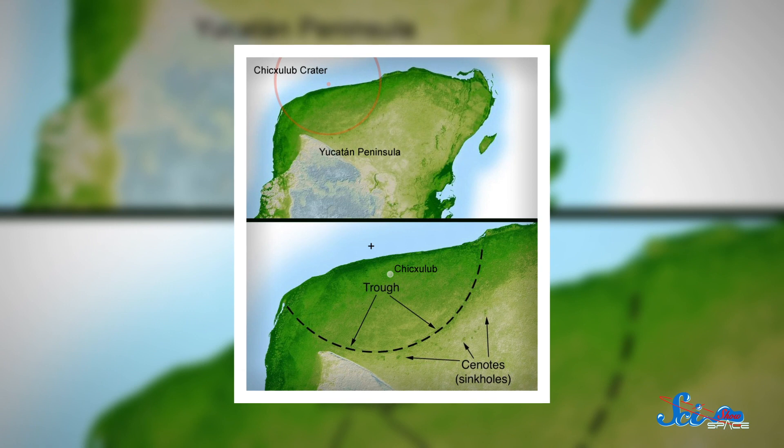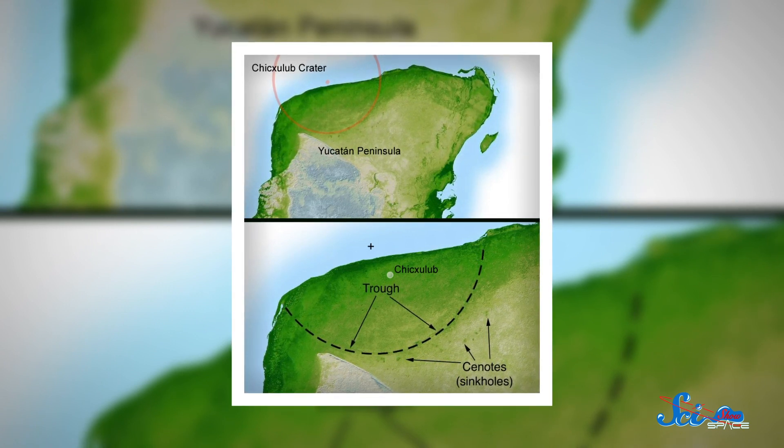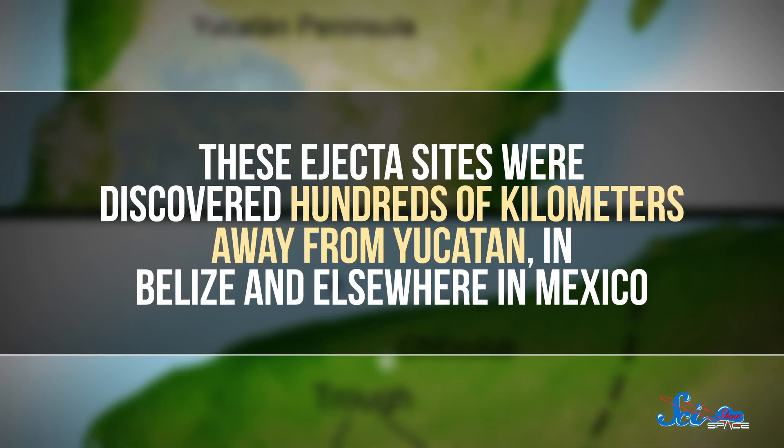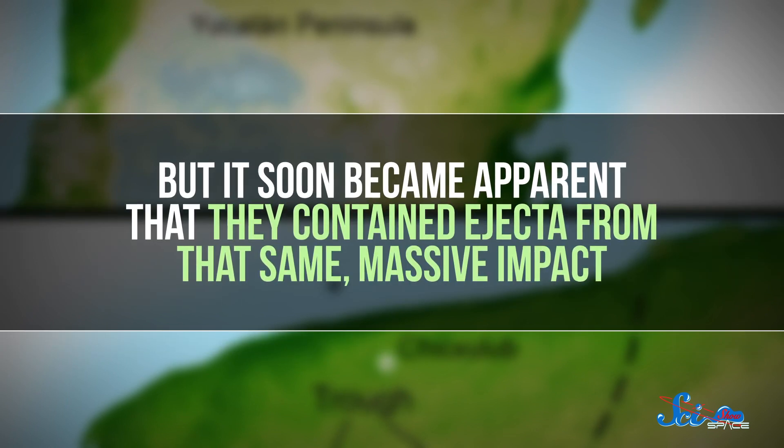The Earth's surface is much more dynamic than Mars's, so ejecta blankets are soon eroded away or covered by new sediments. However, in the 1990s, scientists uncovered ejecta sites around the Chicxulub Crater on the Yucatan Peninsula in Mexico. Chicxulub measures about 180 kilometers across, and has long been recognized as the crater left from the impact that killed the dinosaurs 65 million years ago. These ejecta sites were discovered hundreds of kilometers away, in Belize and elsewhere in Mexico, and it became apparent they contained ejecta from that same massive impact.